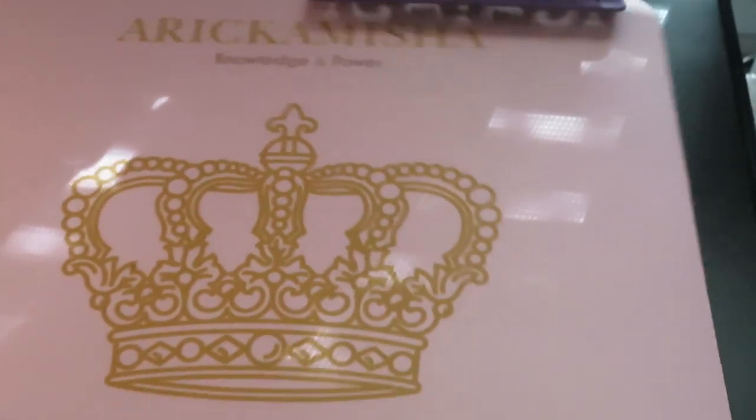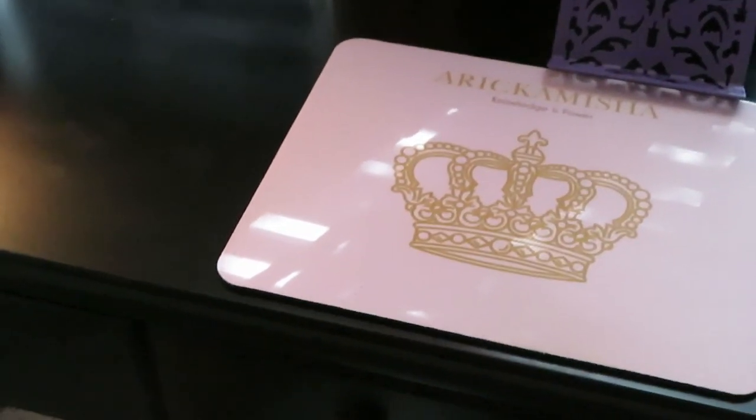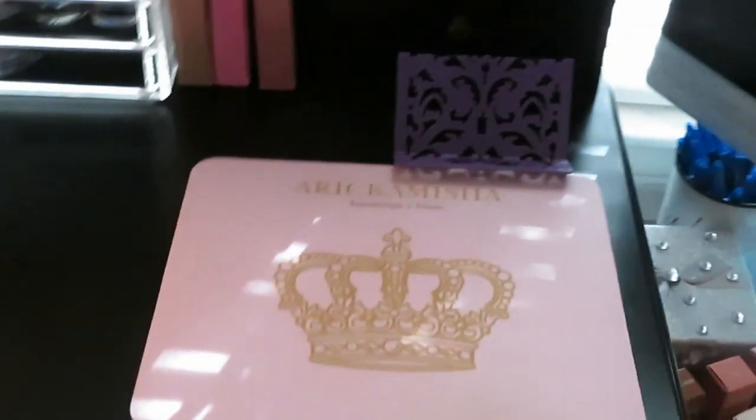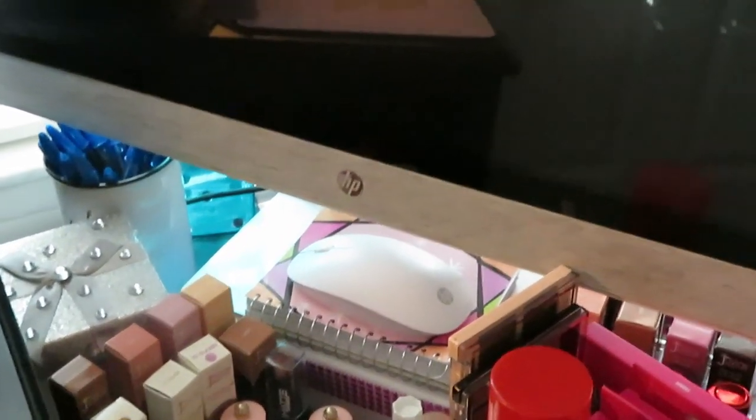That's my little mouse pad. This is my vanity, but I'm going to show y'all how I changed this into my personal computer section. Which brings me to the next section over here — my HP computer. It is touch screen. Got a nice HP computer. That's the heart of my business. I had this computer before I even started YouTube, so I always had a nice computer.